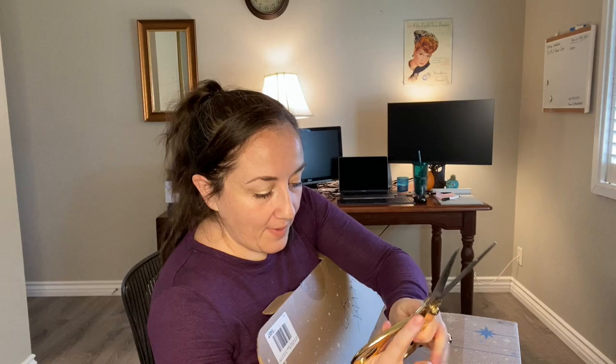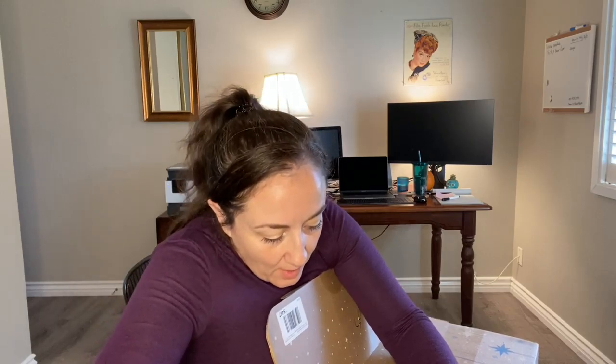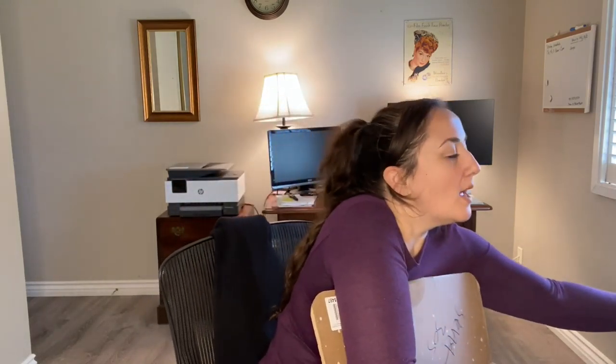They seem to have rethought their packaging. Instead of doing one big box and then having the actual seasonal box within that box, they're doing this and including everything inside. I think that's kind of awesome — it seems like they're going to save on some paper products and this is also a much more recyclable material.